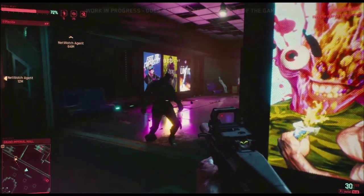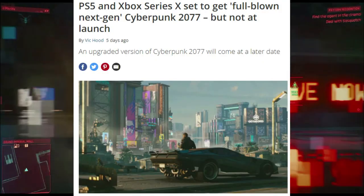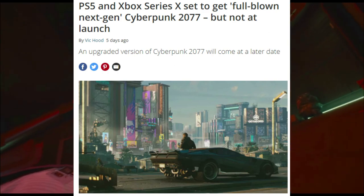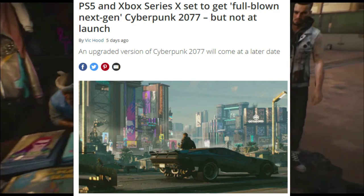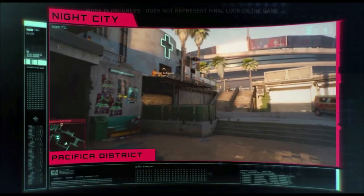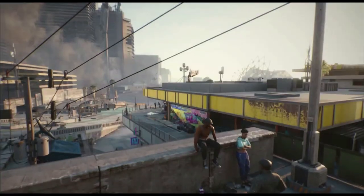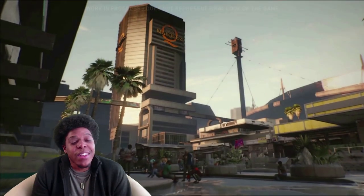The only question I have is: since Cyberpunk 2077 will have versions for the PlayStation 5 and Xbox Series X, does it carry over? I assume if you get the physical copy and play it on the new systems you'd still get all the stuff, but I'm not sure how they're going to set that up.